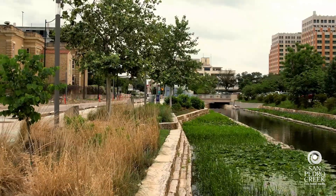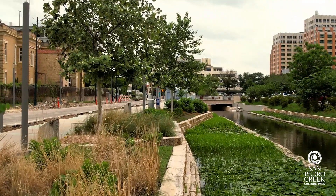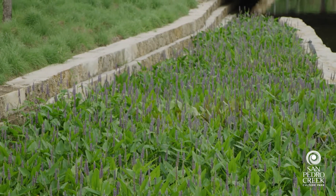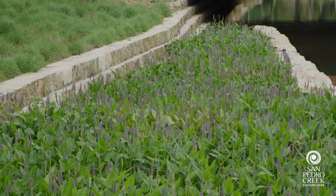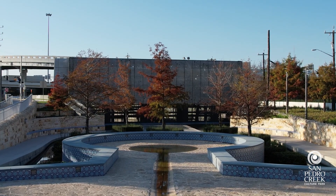Some of the factors we considered when developing this plant palette: first and foremost, is it native? Secondly, does it have seasonal interest — does it have flowers, berries, fall color, is it evergreen? Also, does it perform well in urban environments and will it withstand heavy pedestrian traffic?